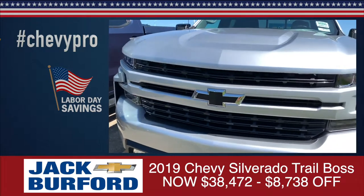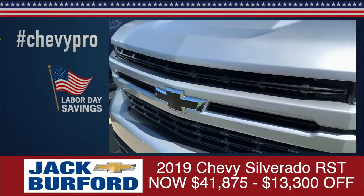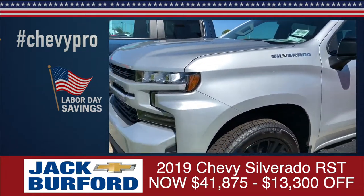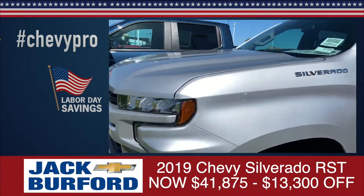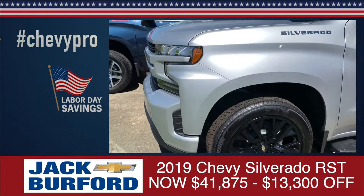Now, if you don't like red, you don't like blue, I've got a truck for you. Silver right here — this is a 2019 Chevrolet Silverado with 22-inch wheels, black, silver ice metallic. This truck right here has $13,300 off of it, making it $41,875.